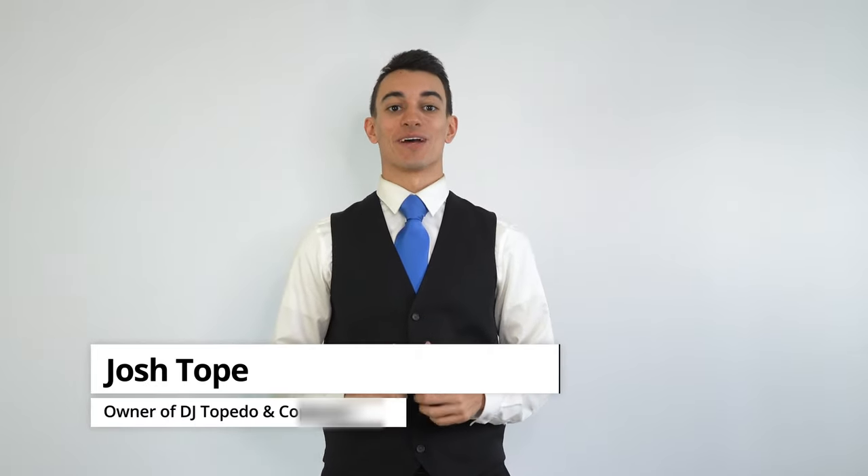Hey friends! In this video we will cover all of our available add-ons and enhancements for your wedding. My name is Josh, also known as DJ Topedo, and I'm the owner of DJ Topedo & Company. We are excited to meet you and hear all about your wedding. We hope this video will help you decide which add-ons will be the right fit for your special day. Let's get started.